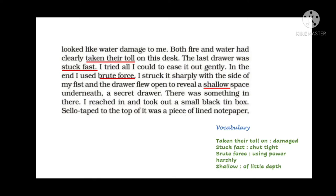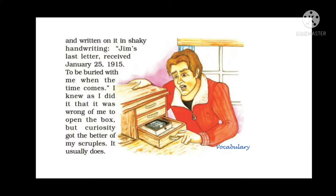Written on the notepaper in a shaky handwriting was: 'Jim's last letter, received January 25, 1915. To be buried with me when the time comes.' The narrator knew it was wrong to open someone's box, but curiosity got the better of his scruple. Scruple is the feeling that makes you hesitate to do something wrong — but curiosity won over that feeling, as it usually does.